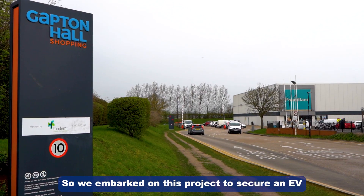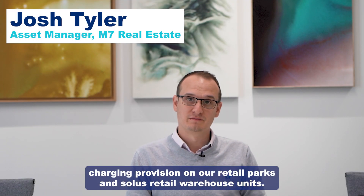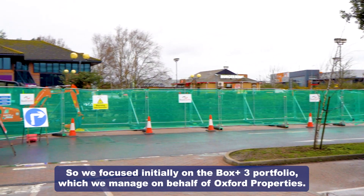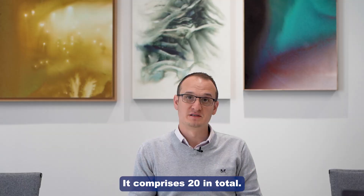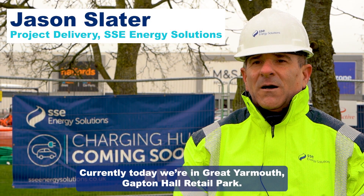We embarked on this project to secure an EV charging provision on our retail parks and Solis retail warehouse units. We focused initially on the Box Plus 3 portfolio, which we manage on behalf of Voxer Properties. It comprises 20 in total. Currently today we're in Great Yarmouth at Gapton Hall retail park.